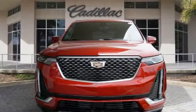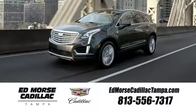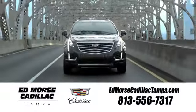Cadillac, second to none. Stop in for a test drive and make it yours today. Visit our website at edmorsecadillactampa.com or call us today.